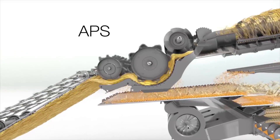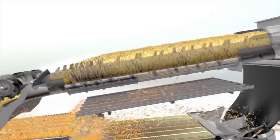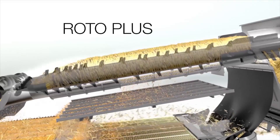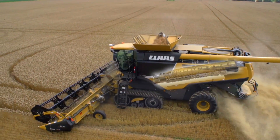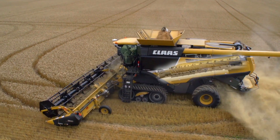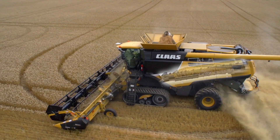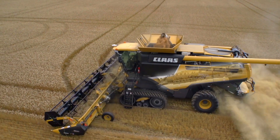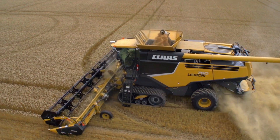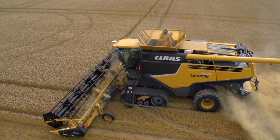Once the crop has been threshed, the rear impeller feeds the material into the dual rotors of the Roto Plus Separation System — straw walkers or rotors, it's your choice. The Lexion Roto Plus Separation System features two massive rotors, each more than 13 feet in length, producing the largest separation surface area of any combine on the market today.